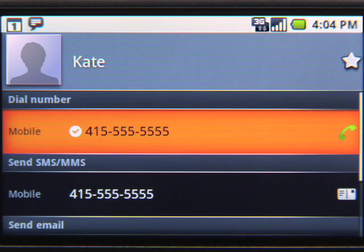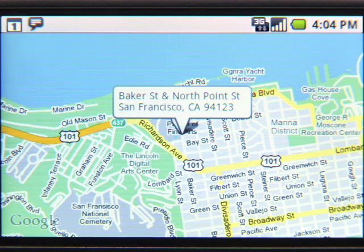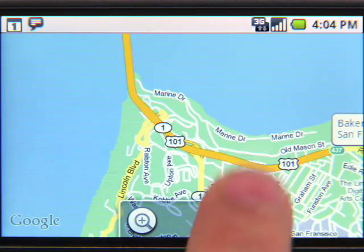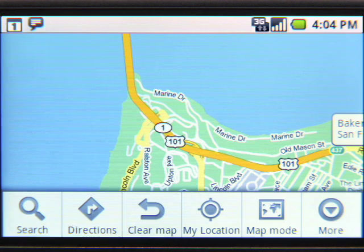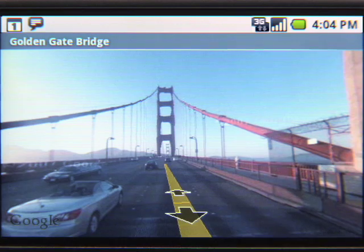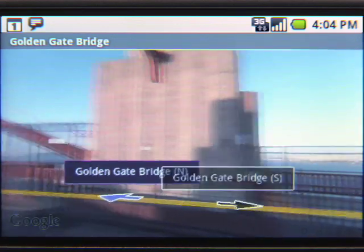One last cool thing about Google Apps on Android — with just a couple of clicks, you can get a map of your contact's address. Kate said we should meet near the second cement anchor on the Golden Gate Bridge. I'm not exactly sure where that is, so I'll use Street View to find the exact location. Ah, that's where it is.